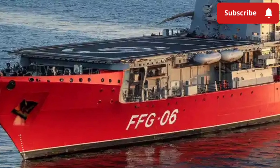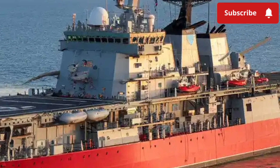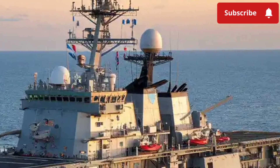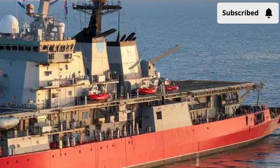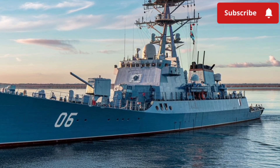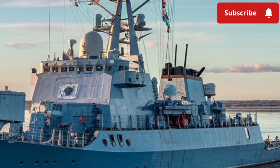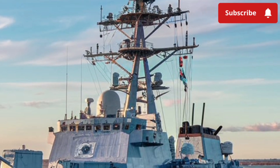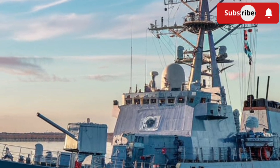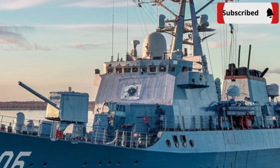Where the Miguel Malvar truly shines is in its combat systems. As a guided missile frigate, it is equipped with advanced sensors, radars, and weapon systems designed to track and engage threats both above and below the surface. It has a 76mm main naval gun capable of rapid fire against surface and air targets, supplemented by secondary guns for close-in defense. The ship is also armed with anti-ship missiles and surface-to-air missile systems, while torpedoes and sonar systems provide true multi-dimensional combat capability.